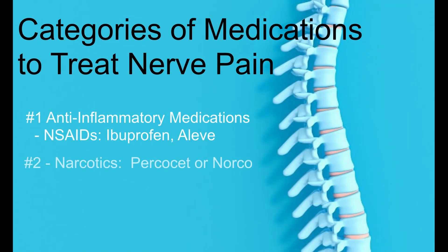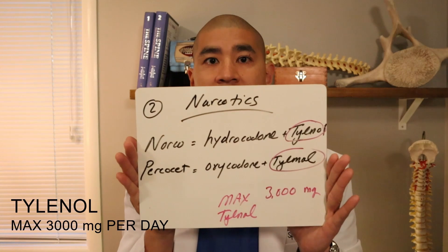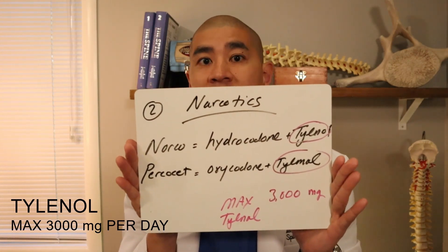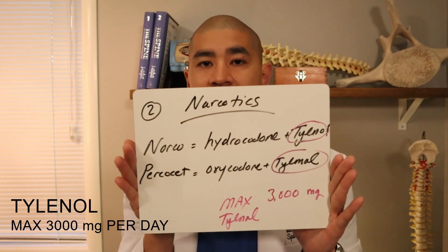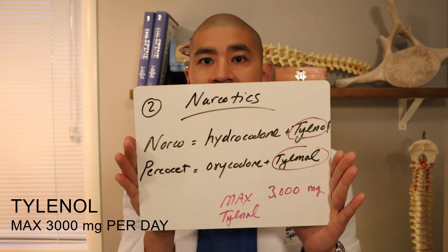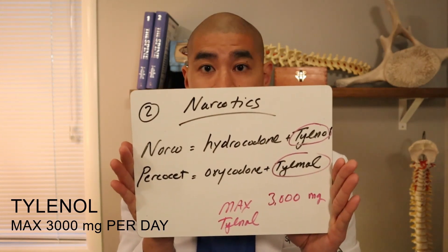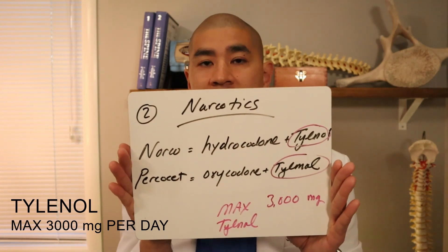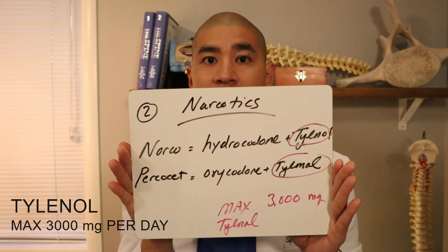The second type of medications we might prescribe are narcotics — opiates. You've heard about the opiate crisis, but sometimes narcotics are needed when the pain is really bad. The two general types are Norco and Percocet. Norco is a combination of hydrocodone plus Tylenol; Percocet is a combination of oxycodone plus Tylenol — and oxycodone is stronger than hydrocodone. The reason I highlight Tylenol is because people can die from Tylenol overdoses. The maximum amount of Tylenol you should take if you're taking these combined drugs is three grams or 3,000 milligrams. Tylenol, also known as acetaminophen, could send you into acute liver failure.